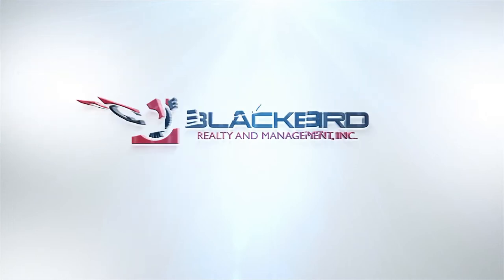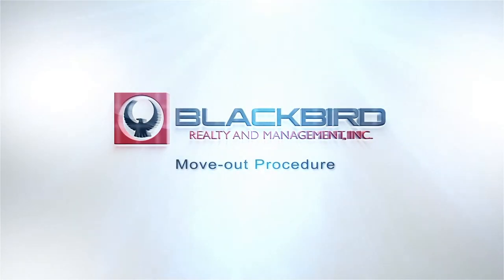You received your move out notice and this is a whole process we're going to go through. Expect to receive a copy of the move-in video that we took when you moved into the property. We understand there's going to be normal wear in the property and we're not going to be charging your security deposit over normal wear. Normal wear is defined as damage that occurs without your negligence — so if there are big holes in the walls, that's not normal wear.